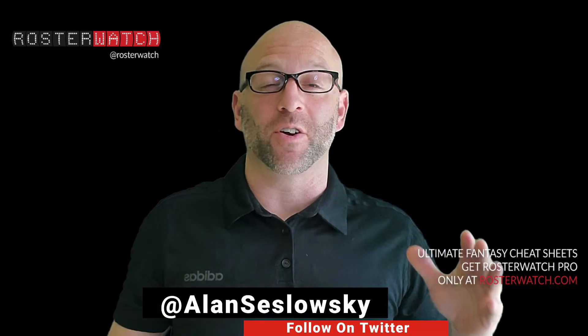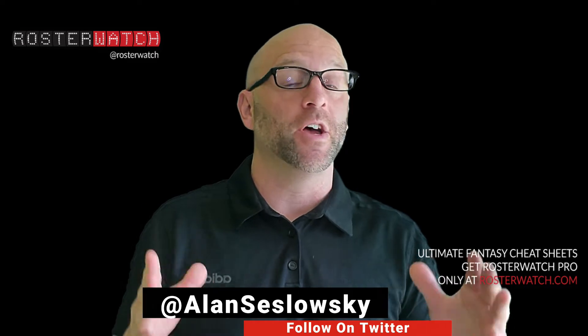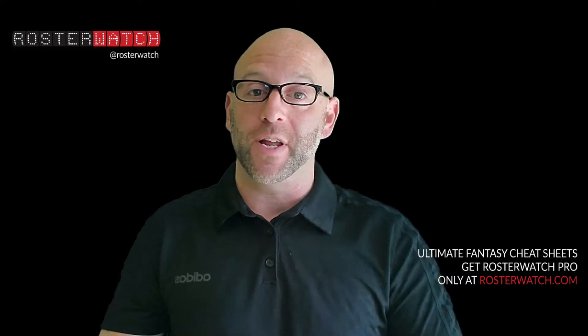Rosterwatch Nation and our friends at Roto Underworld squared off in our second friendly and spirited Rookie Superflex Draft in a competition to see who would have the more dominant draft. This exercise helps educate our loyal members about the 2021 rookie class, providing evaluation and strategic perspective from all 12 of the participants.